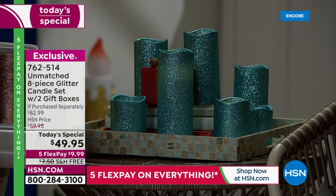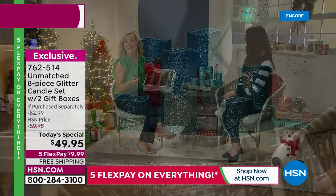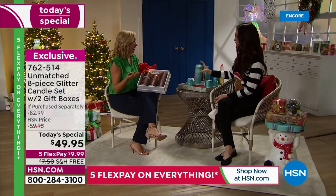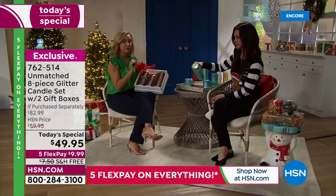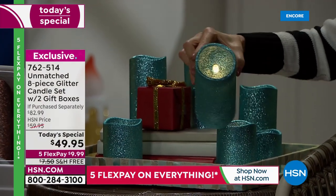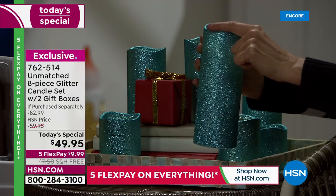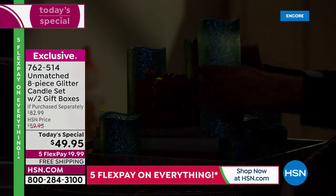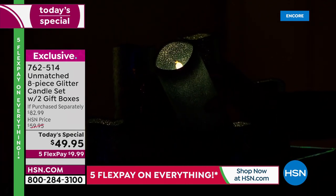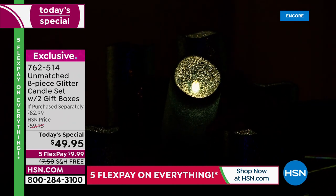A lot of candles out there are priced individually — think how much you spend on one. Many are flat on the top, they just look plastic. These have that beautiful glitter finish that doesn't come off — it gives real added elegance. They also have the ability to be used inside and outside. How many times have you wanted to use a candle outside, maybe at a picnic, and the wind blows it out? You don't have to worry about that with these.